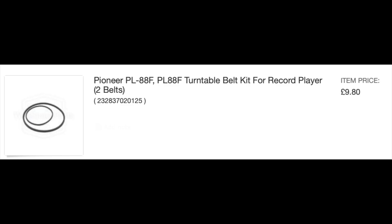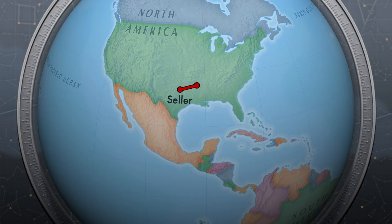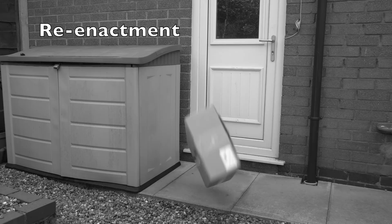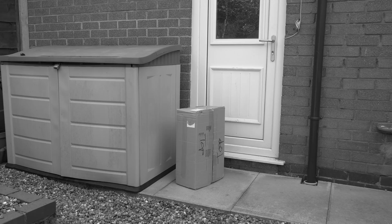So I ordered the turntable as well as a set of belts to go along with it. Unfortunately, though, the turntable wasn't very well packaged and somewhere between the seller's house and mine, it appears it ran into the wrong crowd. It looked like it had been delivered by Ace Ventura.